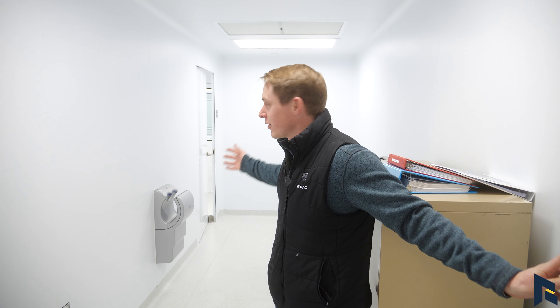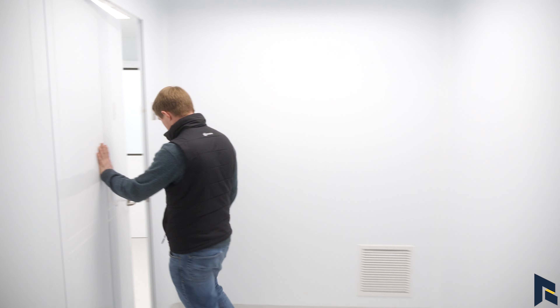As you step into this clean room, you'll see it's a very controlled environment and we will give you the tour as we walk through. For those that know clean rooms, there are different classes, and this is something that could be retrofitted for all different types of applications and uses.